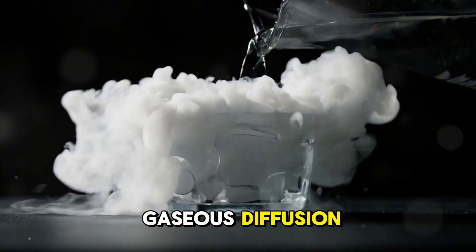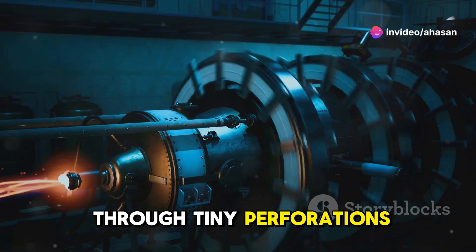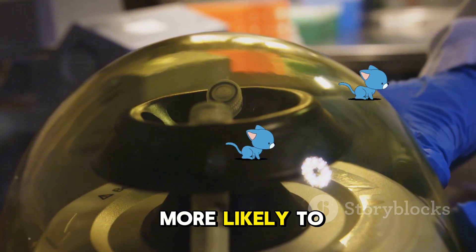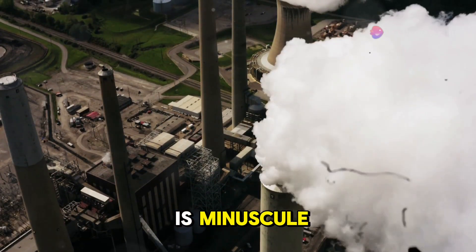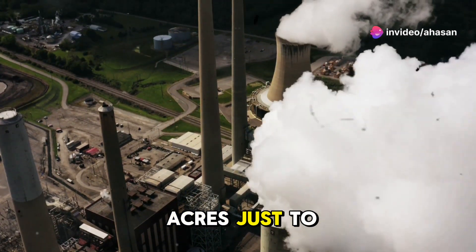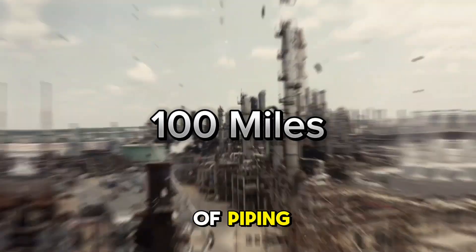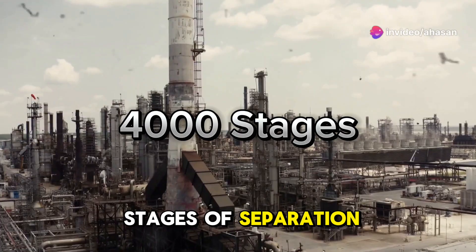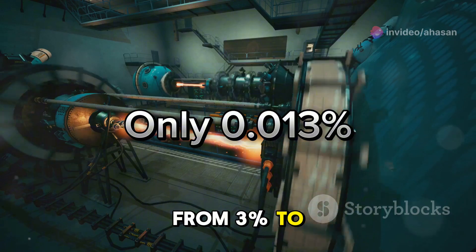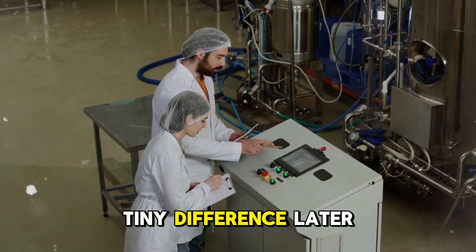The first method? Gaseous diffusion. They turned uranium into a gas called uranium hexafluoride and pushed it through tiny perforations. Because U-235 is lighter, it moves slightly faster and is a tiny bit more likely to pass through. But the difference is minuscule — so slight that engineers had to build a massive facility covering over 40 acres just to make it work. The Manhattan Project's diffusion plant was a labyrinth of 100 miles of piping, linking together 4,000 stages of separation. Each stage enriched the uranium just a little bit more, from 3% to the 90% needed for a bomb.